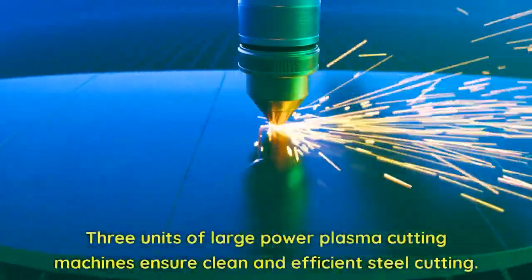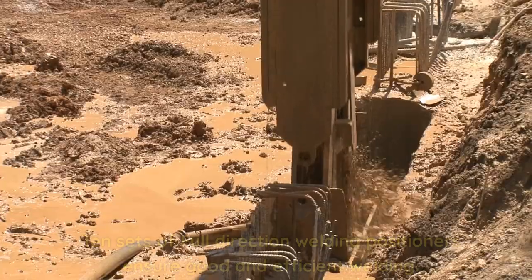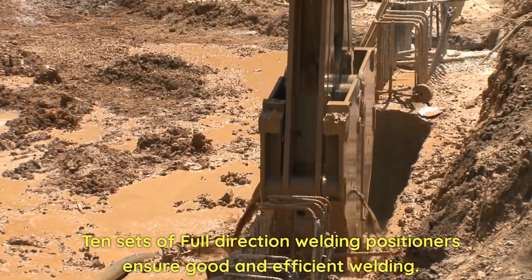3 units of large power plasma cutting machines ensure clean and efficient steel cutting. 10 sets of full direction welding positioners ensure good and efficient welding.